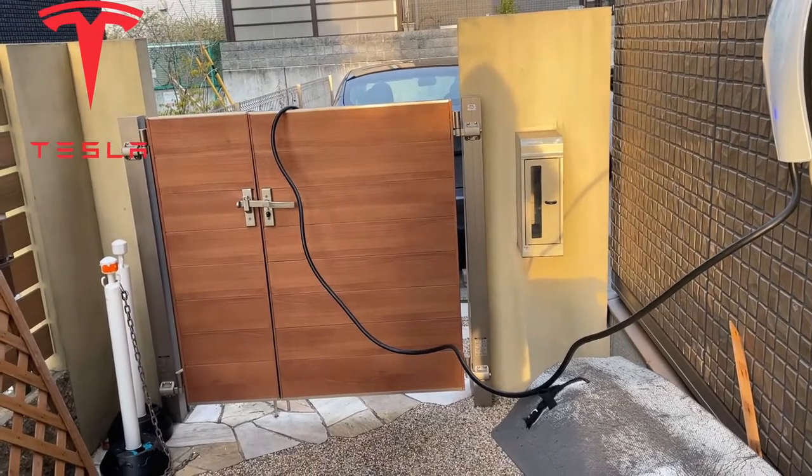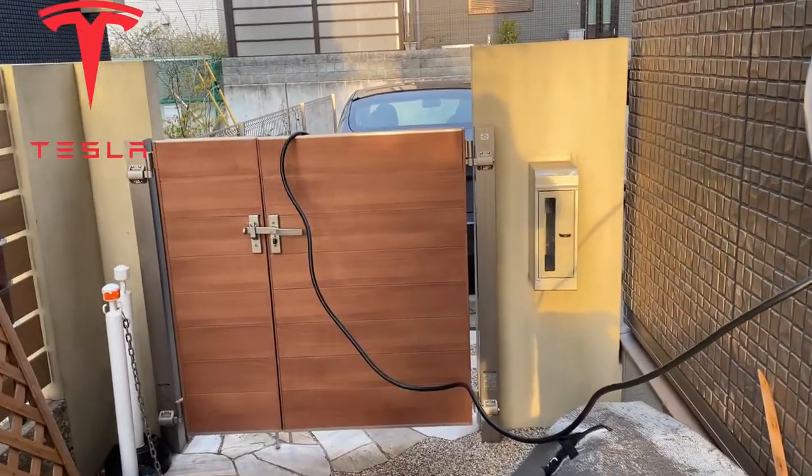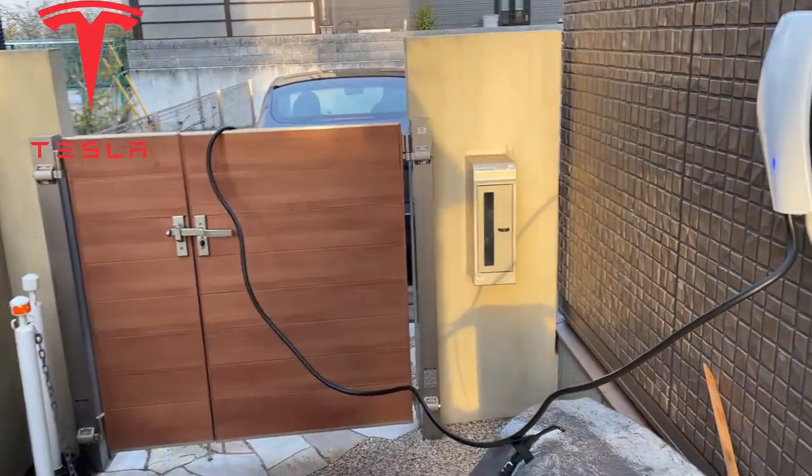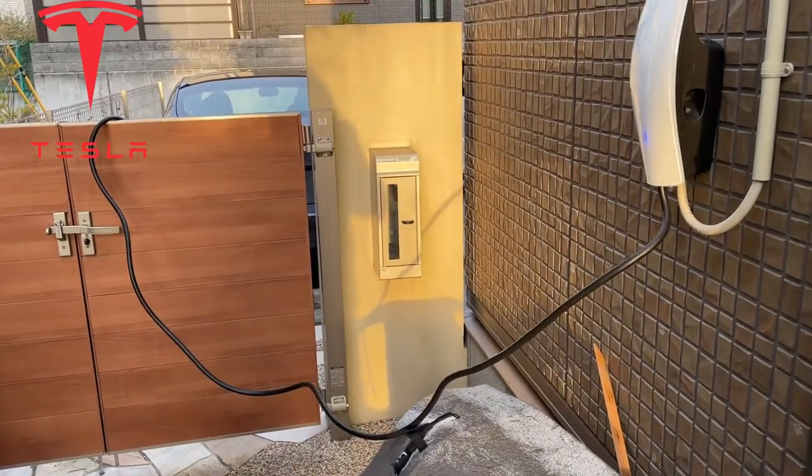Having your own charging station at your own place makes a lot of sense. No more hassles, no more worrying about gas prices on the rise — which they are — and more importantly, helping the environment.